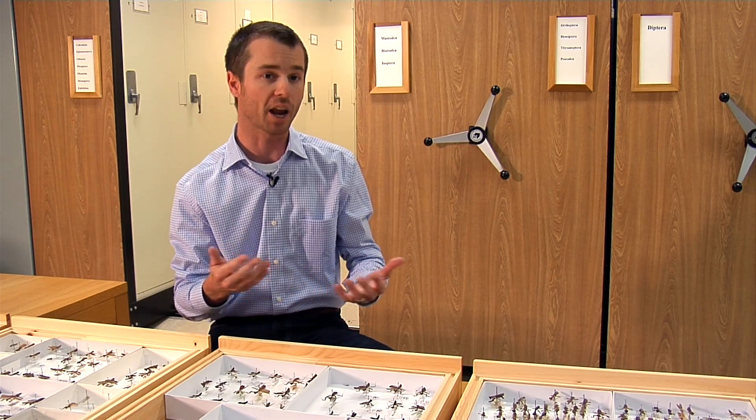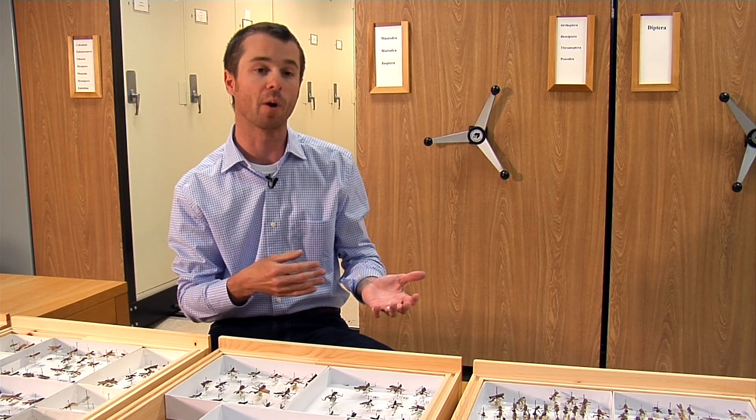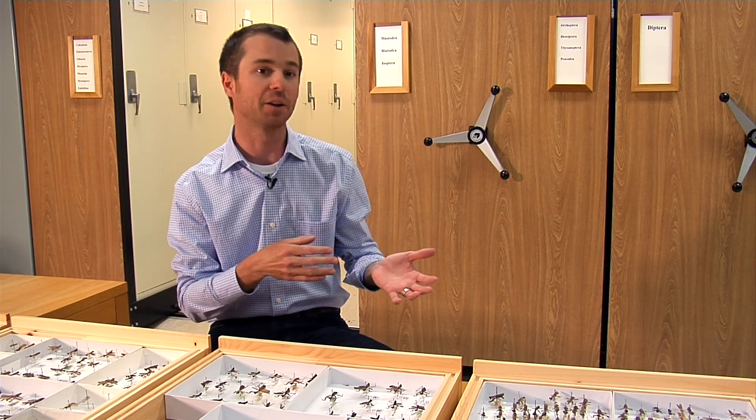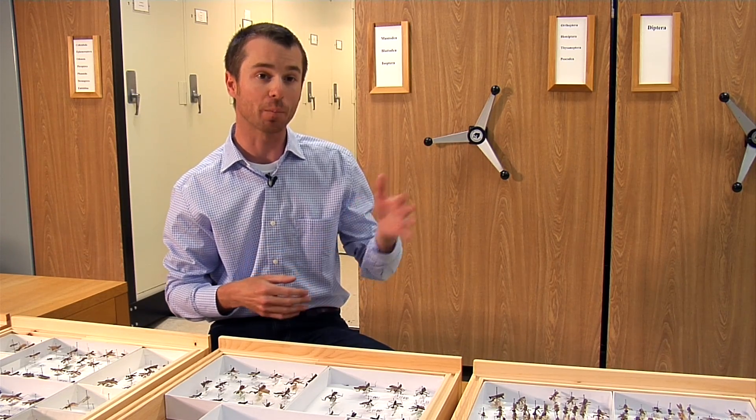They run very quickly and they actually actively hunt prey, which violates our assumption of what most mantises are. We think of them as being ambush predators, sitting and waiting for prey items. These will actually pursue prey, hide on the other side of trees, and even jump off of a tree and flutter to the leaf litter and play dead.